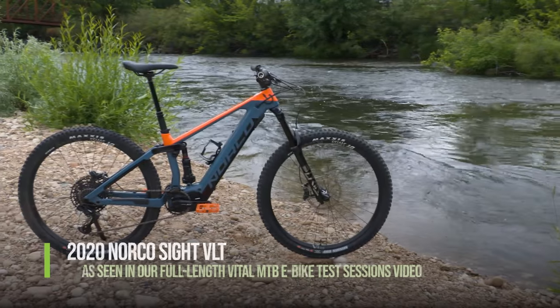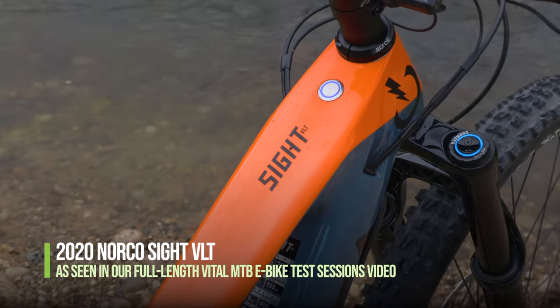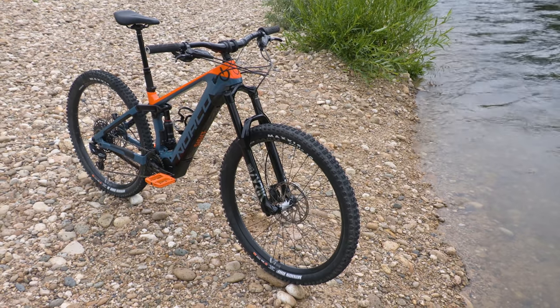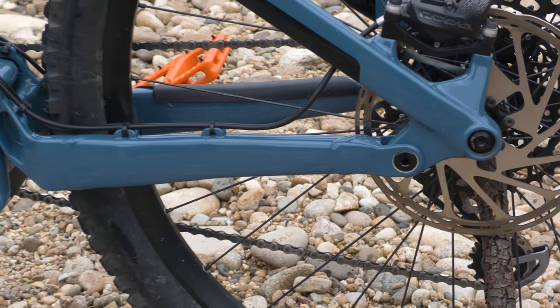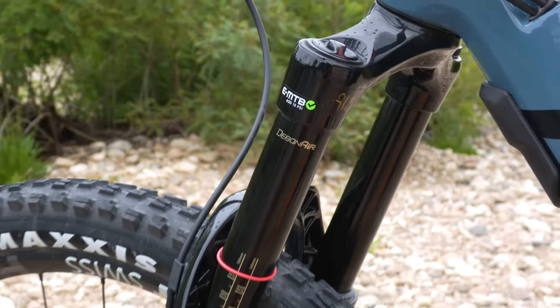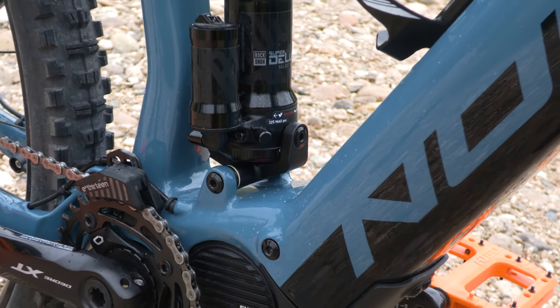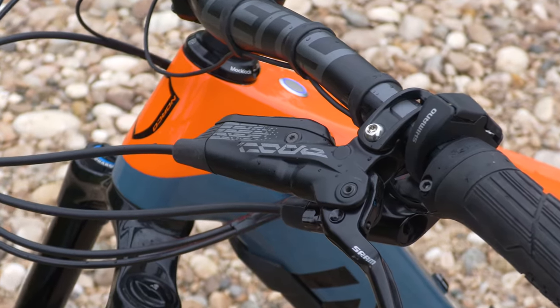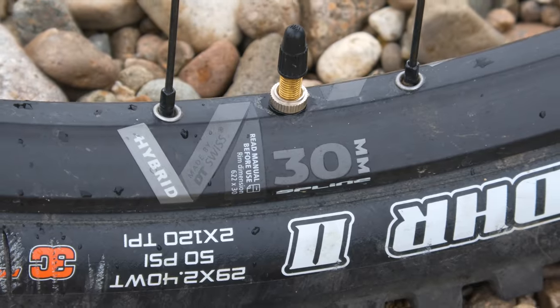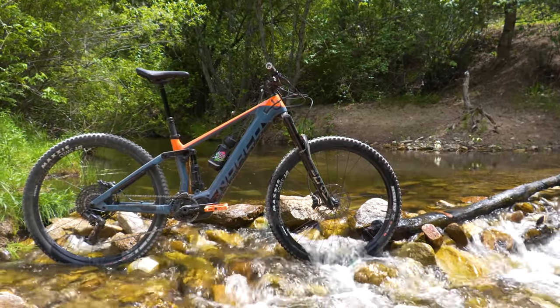Next up is the Norco Sight VLT, arguably the best bang for your buck EMTB in the test lineup. This $7,500 build combines a carbon mainframe with an aluminum chainstay and features a quality spec with a 160mm RockShox Lyric Ultimate fork, a Super Deluxe Select Plus rear shock, powerful SRAM Kodra brakes, Maxxis max grip double down tires with tons of grip, and it also has the most progressive geometry of the bunch.